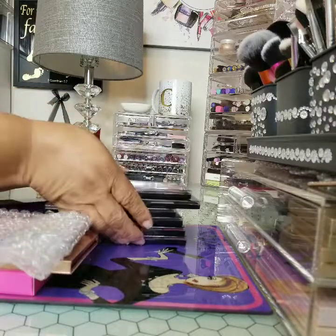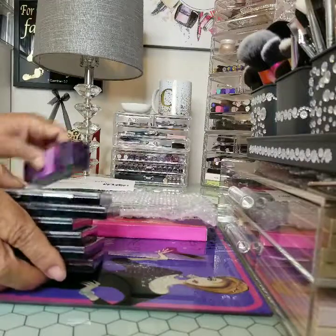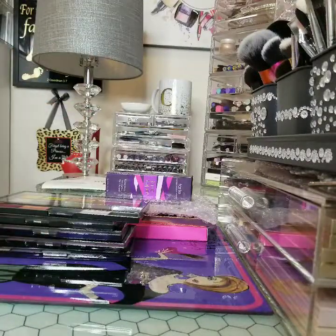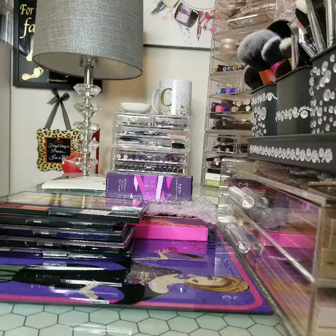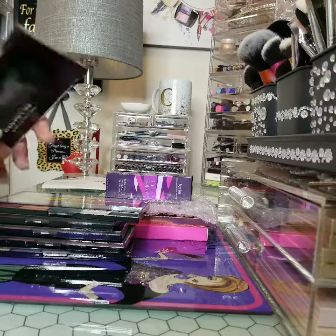Now these were two separate mail orders. So this Makeup Revolution here — I really don't even know how good these are, but I've heard good things about them. They had them on sale — I think it was buy two, get one free. That's what it was. And this is Passion for Color, Reloaded.